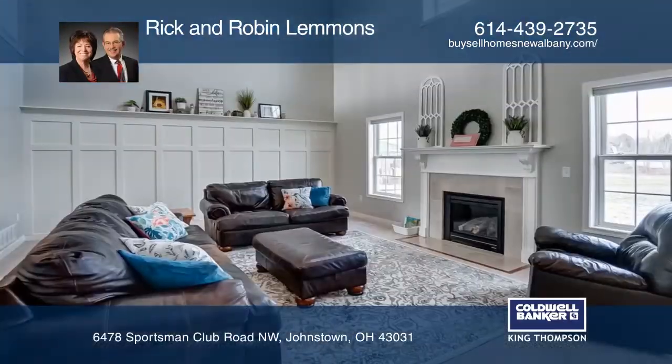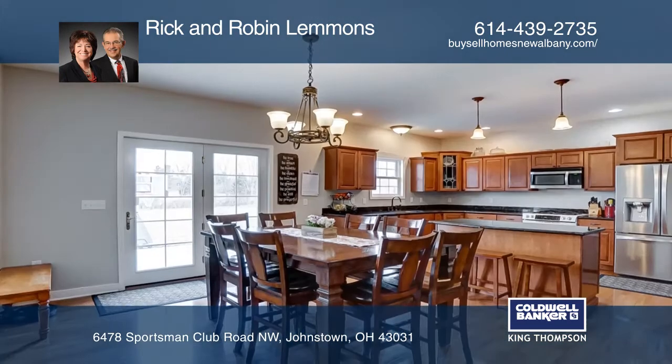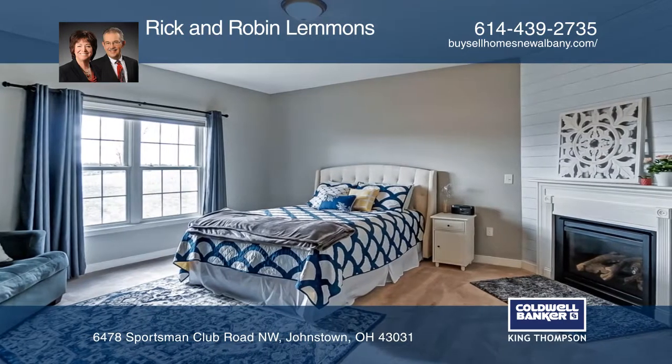Manor-style home with a pond on over two acres includes four bedrooms, two and one-half baths. Your three-car garage opens to a laundry room, walk-in pantry and kitchen with an island, granite counters and stainless appliances.